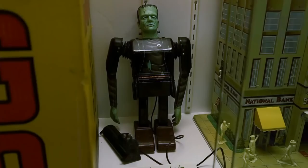Can we take Big Lou out of the cabinet? Nobody touches Big Lou. Can I touch Frankenstein? Yeah, you can touch Frankenstein. I'm going to touch Frankenstein. You can bring him out of the case if you want. I'm bringing him out. That's cool. I love early Frankenstein stuff.